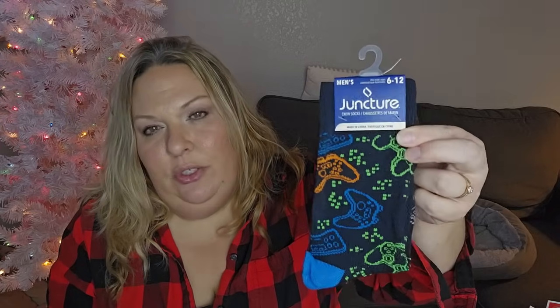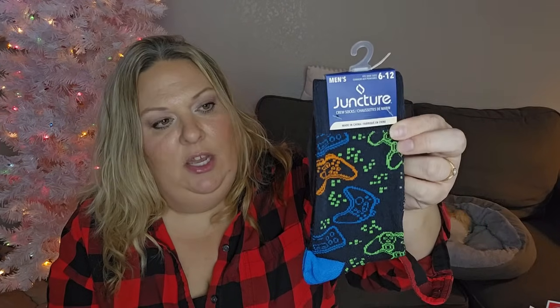I also picked up these gamer socks for Braxton. Usually for Christmas they all get socks and stuff, and he sometimes likes to wear fun socks. He thinks he's a gamer so I think he'll like those. All the kids are going to get some sort of socks.